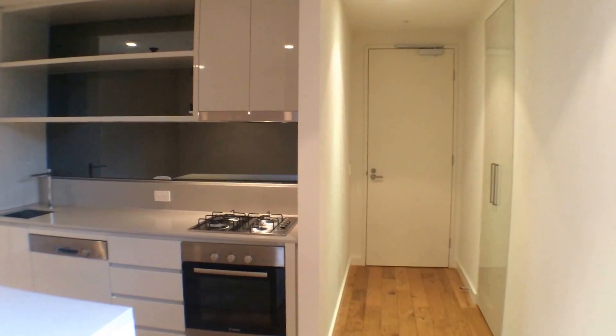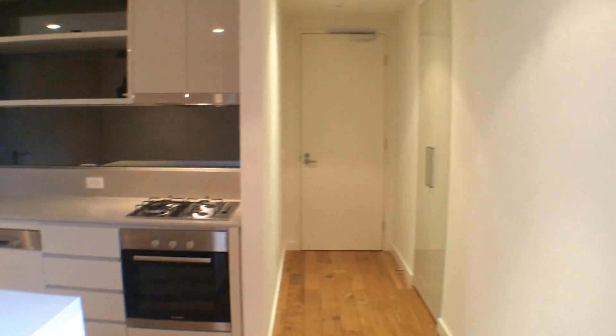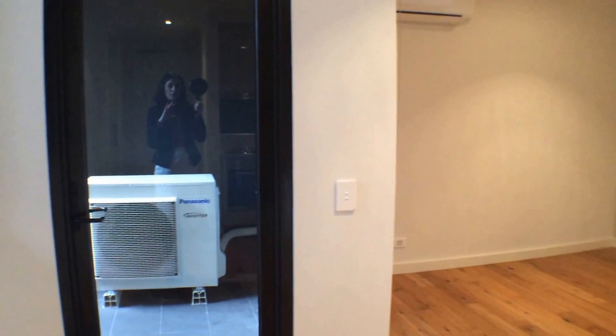To our right-hand side is the entrance to the apartment with additional cupboard space to the right-hand side. As we pan over to our left, we have the open-plan lounge and living area, with the balcony directly in front of us.